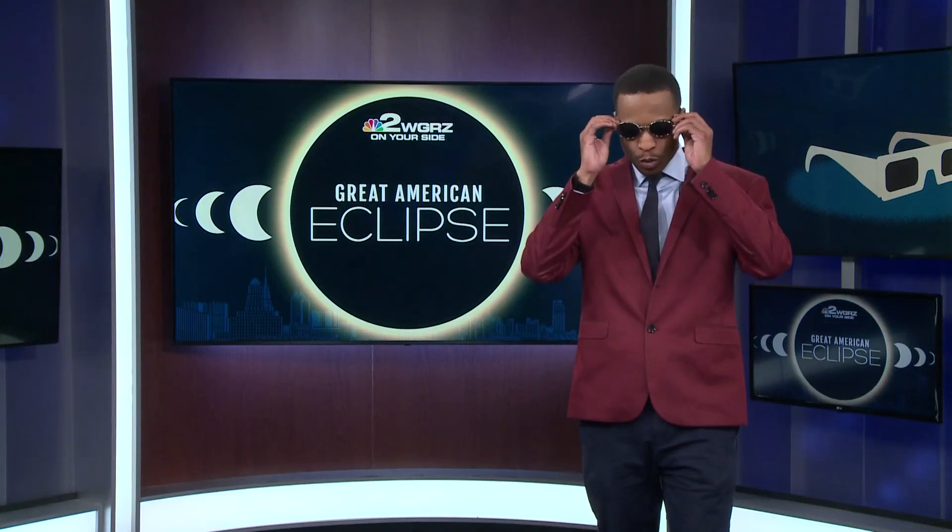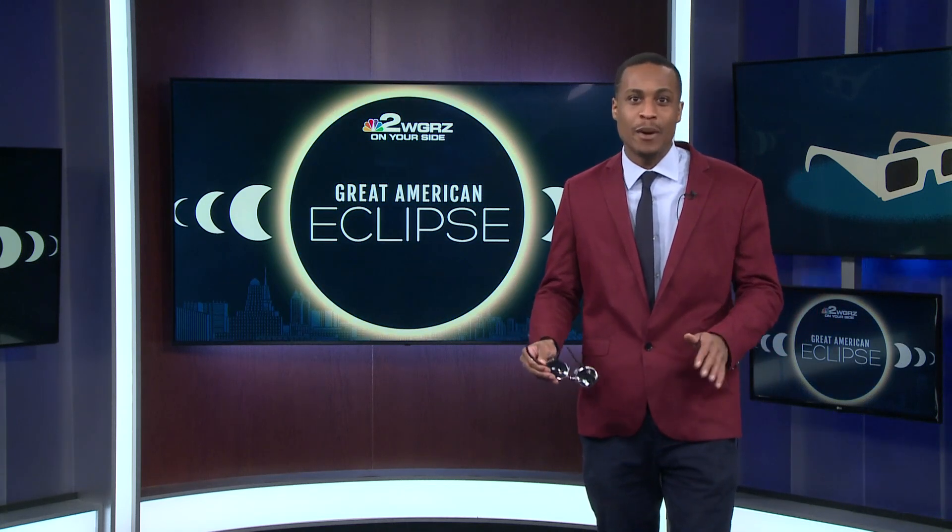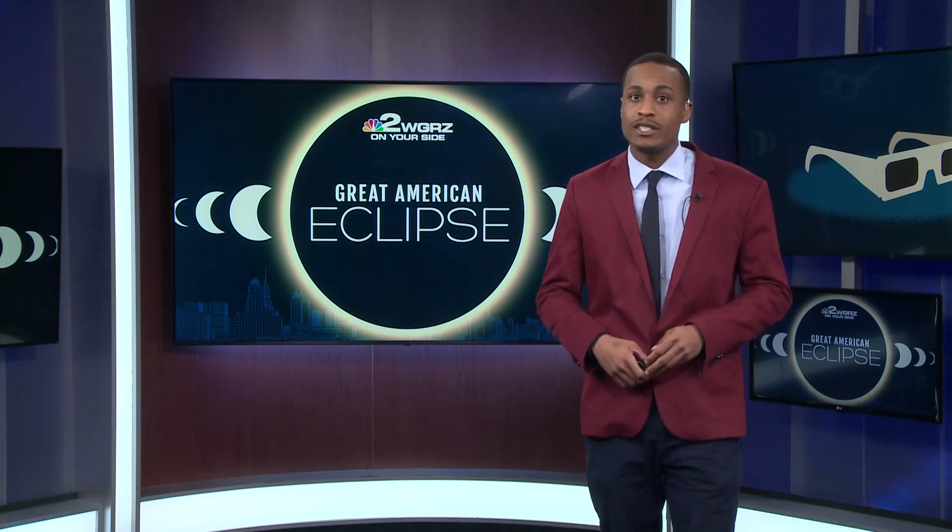As you just heard, whatever you do, just do not put these on — I call them the light blockers, you guys call them your sunglasses. You just want to make sure you are safe. If you want to get yourself a pair of eclipse glasses, go to our website, WGRZ.com. You can find a list of places to get yourself a pair. On your side in the studio, Keelan Berrien, Channel 2 News.